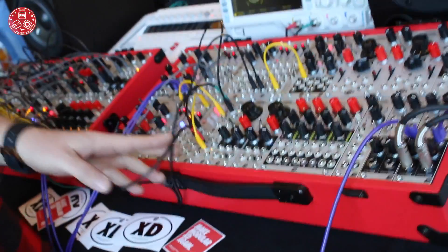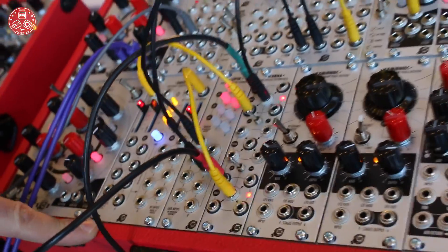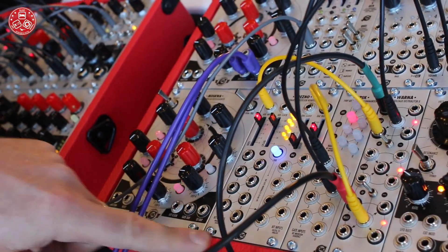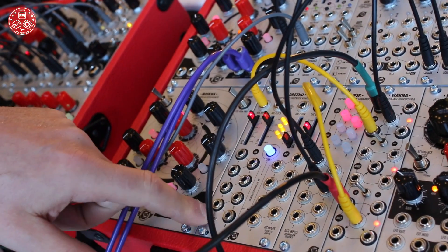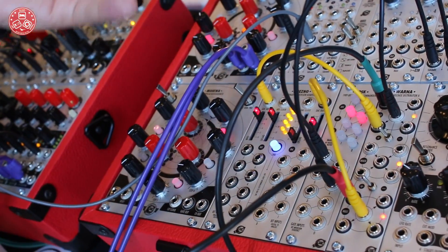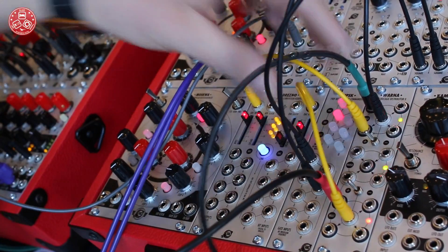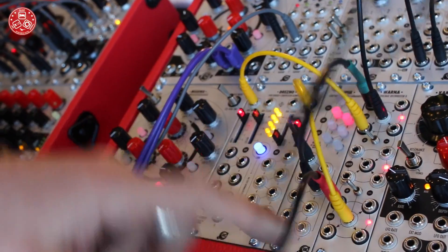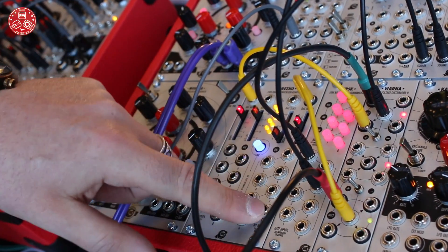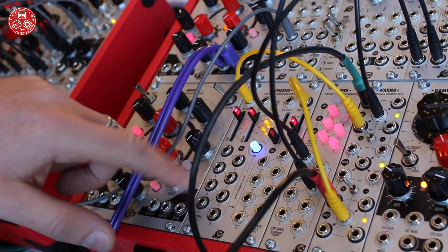Another module is Dresno, which is basically an ADC and DAC converter in one module. You can take an analog signal, digitalize it, manipulate the bits, patch them together, and process it. There is also an expander for it called LIPS, which plugs in between the two sections via a switch.